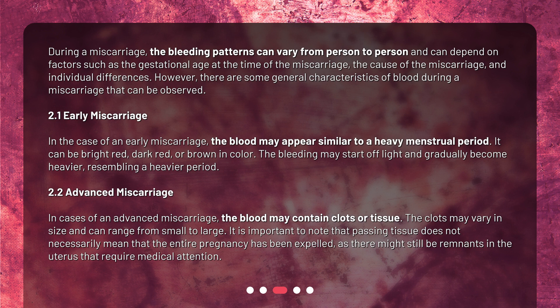In cases of an advanced miscarriage, the blood may contain clots or tissue. The clots may vary in size and can range from small to large. It is important to note that passing tissue does not necessarily mean that the entire pregnancy has been expelled, as there might still be remnants in the uterus that require medical attention.